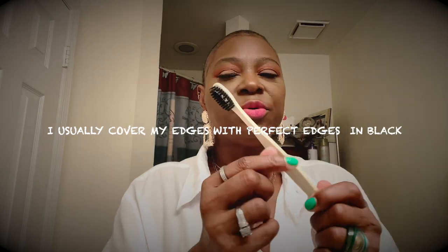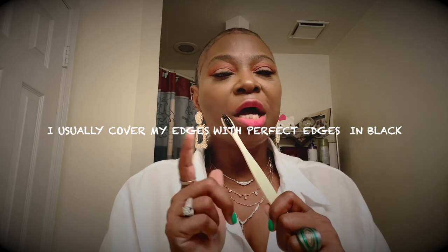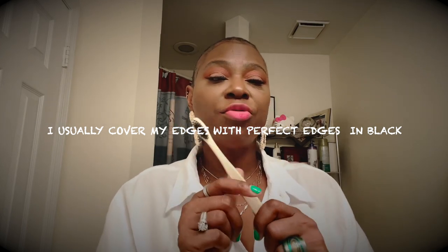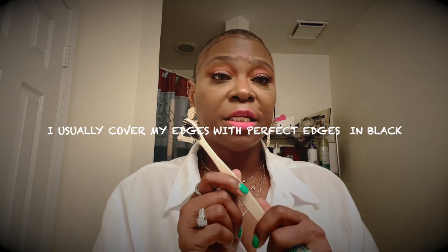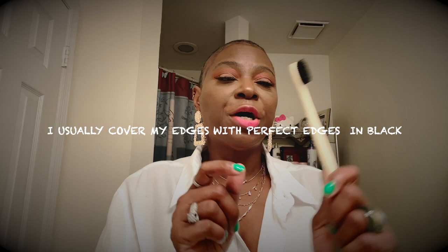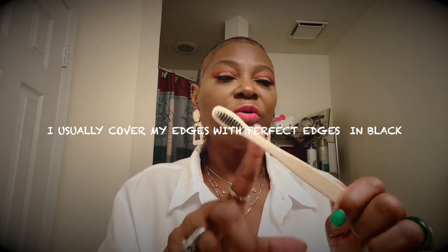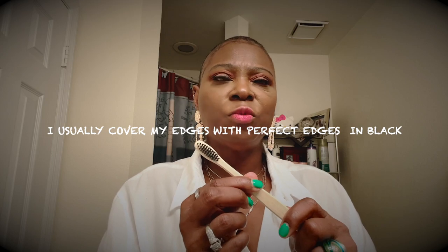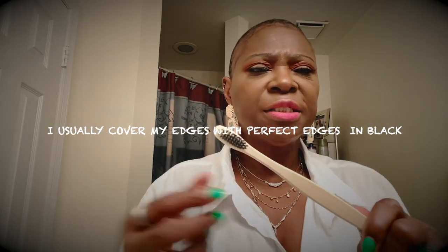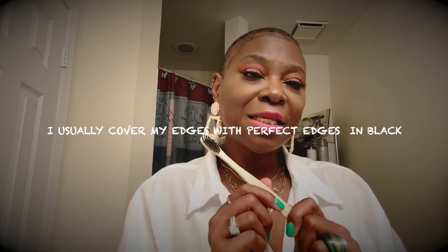I also got this bamboo edge control. I don't have any edges — my edges have been gone for years and nothing is bringing them back, no product, nothing. They're gone from those braids that messed my head up. I like to use this bamboo edge control and I got it from one of my beauty supply stores where you go to get your hair and weaves. Trying to save the environment!